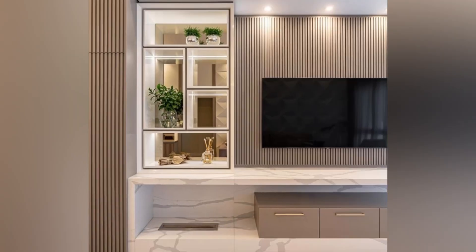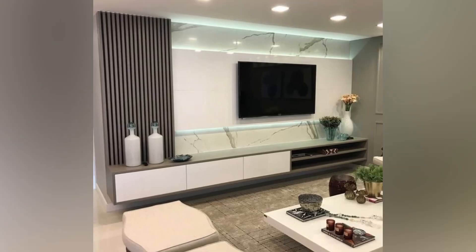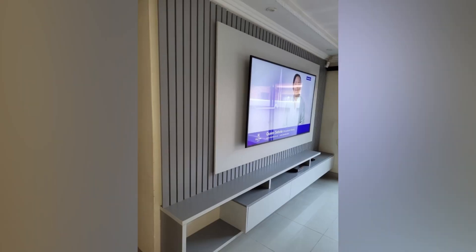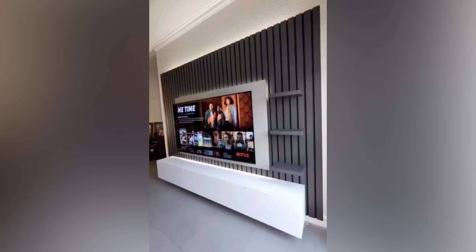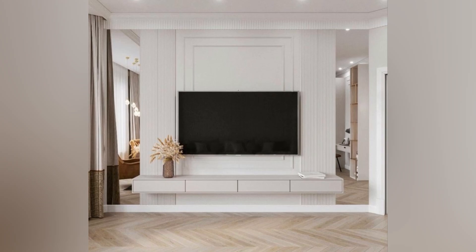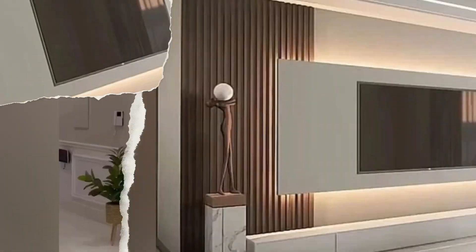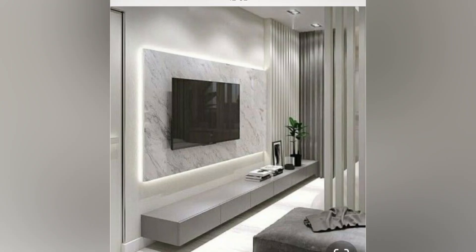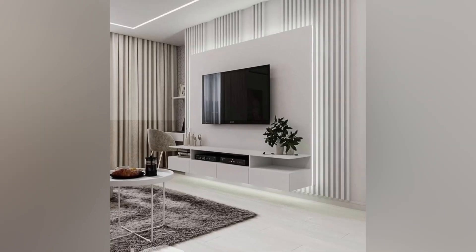One of the main advantages of a wooden TV unit is that they can last for years. With proper care, wood is a sturdy material that can withstand wear and tear, making it an excellent long-term investment. Wooden cabinets also come in various styles and finishes that can complement any home decor. Another benefit is that they provide ample storage spaces for electronic devices, cords, remotes, books and even decorative items such as photo frames, flower vases and many more.